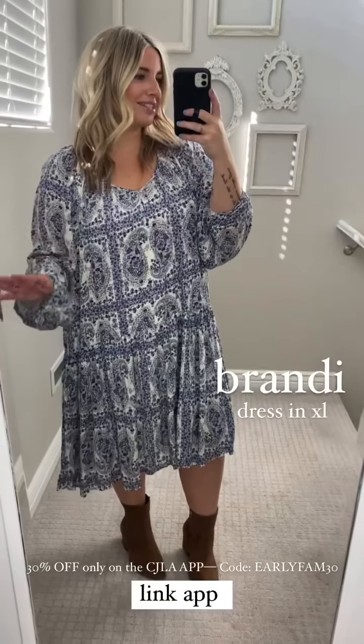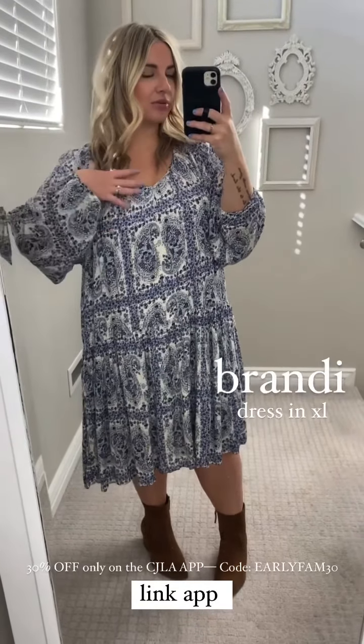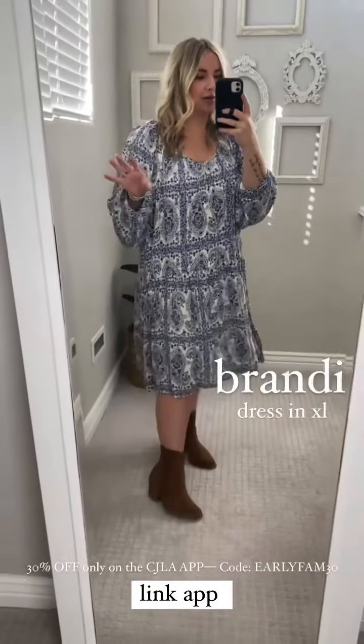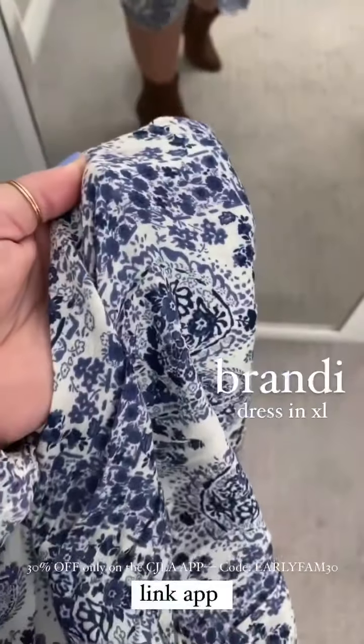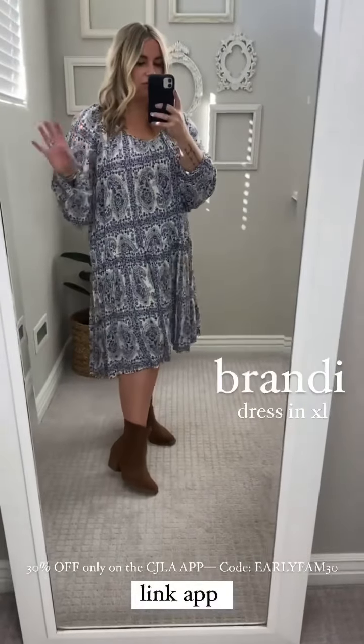We're going to go through some of my absolute favorites that you're going to want to grab for fall and winter. We're going to start with the brand new Brandy dress — this is an XL. Specs-wise, I am 5'1" and I typically wear an XL or a large in dresses from CJLA. In this brand new Brandy I'm in the XL. Look at this beautiful paisley print — it's gorgeous. The blue is perfect; it's not quite navy, not quite royal, but it's beautiful and it feels super timeless.